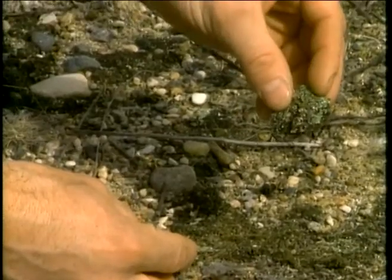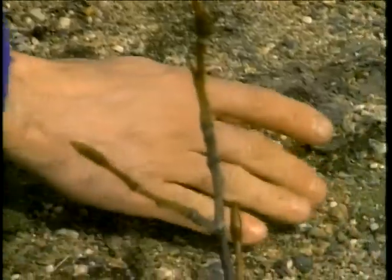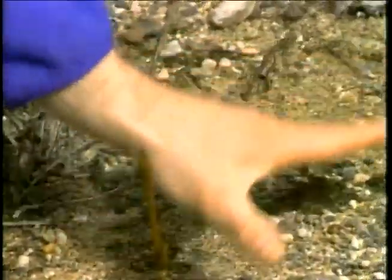You can even see some tiny mosses starting up. Eventually these will coalesce and form a continuous layer, and it will provide a good seed bed for other plants.